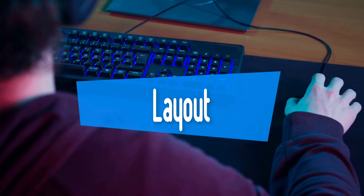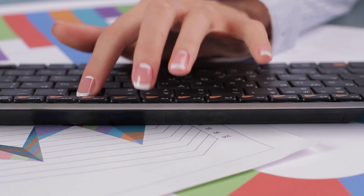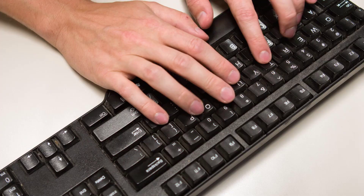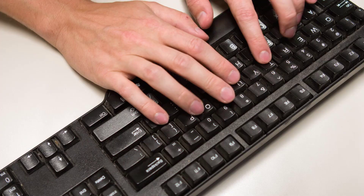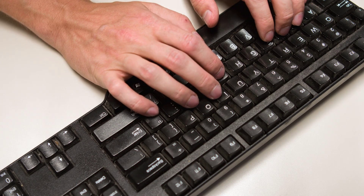Buying Guide. First, layout. An important thing when choosing a keyboard is the layout. Most keyboards nowadays have between 88 and 101 keys and include a number pad. However, if you don't need a number pad, you should check out smaller keyboards that take less space. There are also keyboards with extra keys for programming game commands for your favourite MMORPG, and most gaming keyboards include media keys in the upper right for skipping tracks, play/pause, and more.